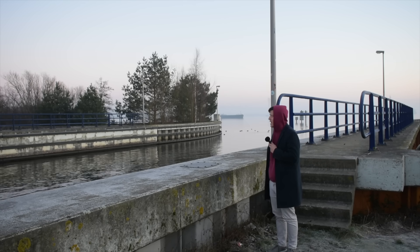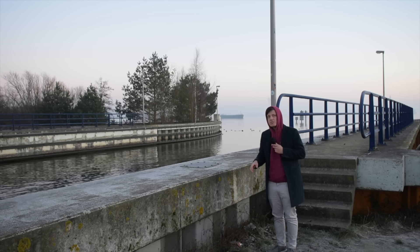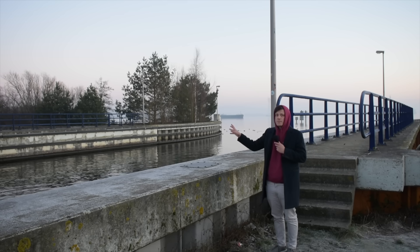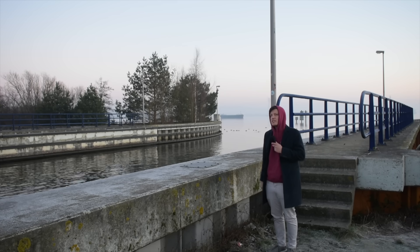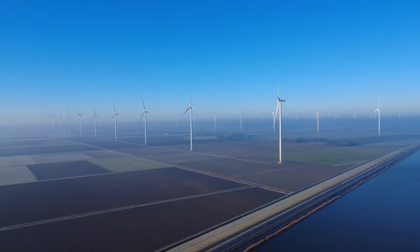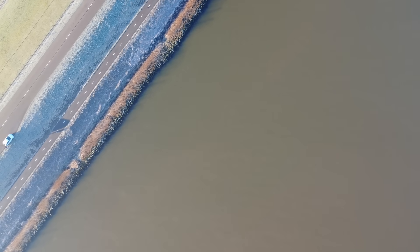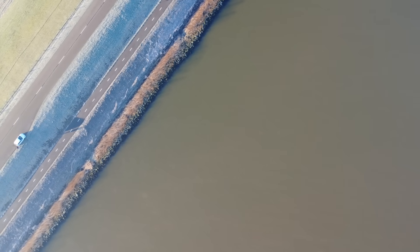It's only existed for a number of decades, and that's not because of some sort of administrative delay or redrawing of maps. It's because the land that it is built on was only created in the 1950s and 60s. The Netherlands have a quite remarkable history of land reclamation and geoengineering, and Flevoland is almost certainly their masterpiece.